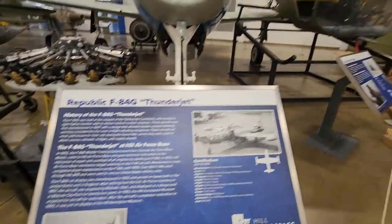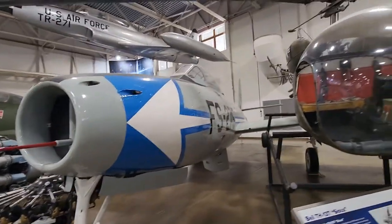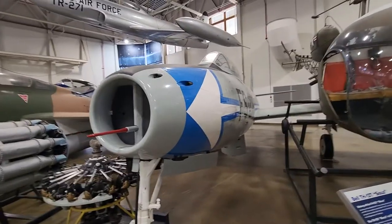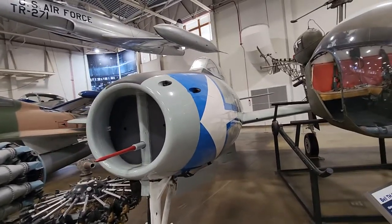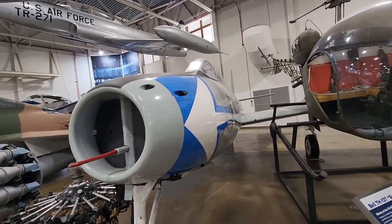Thunderjet. I mean, can you imagine trying to line something up at hundreds of miles an hour and you have to hit it with the bullets? Just unbelievable.